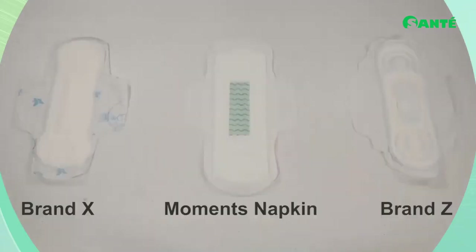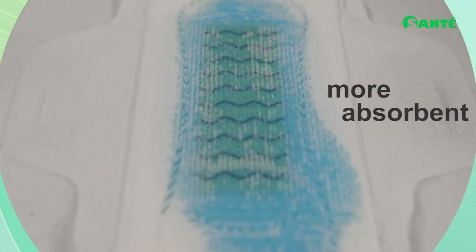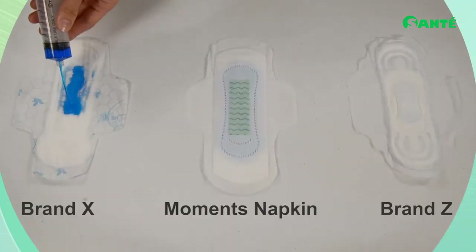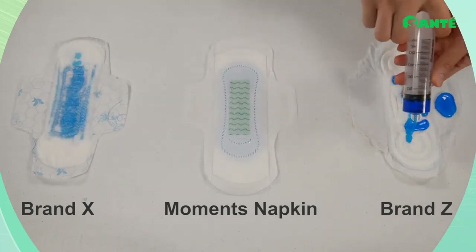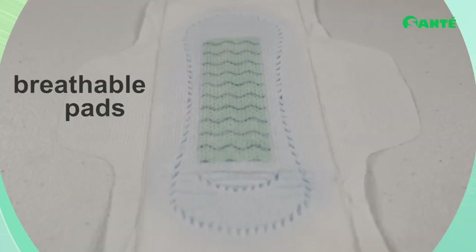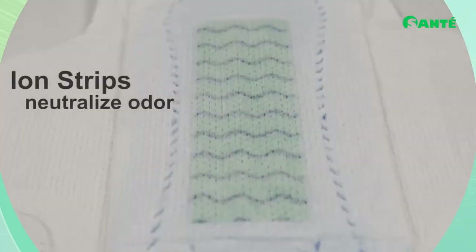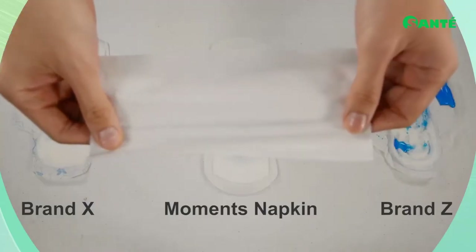Moments sanitary napkins and panty liners are delicately smooth and soft to the touch, giving comfortable protection during your period. The pads and panty liners are thinner yet more absorbent than regular supermarket brands for better comfort. They also feature breathable cotton pads for a cooler, fresher feeling, with ion strips that neutralize odor and support reproductive health, blood circulation, and natural pH levels.